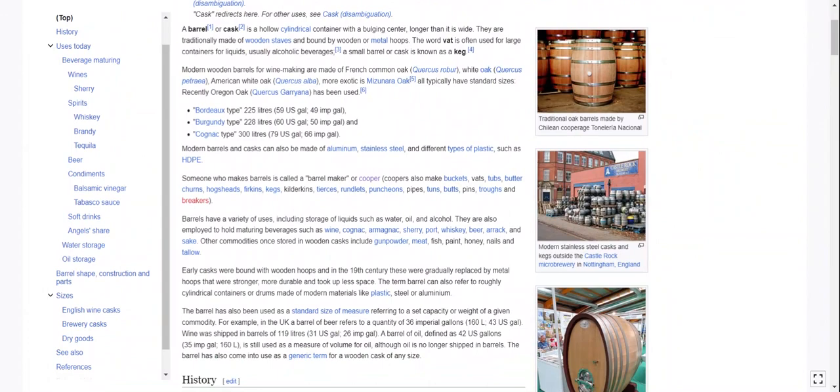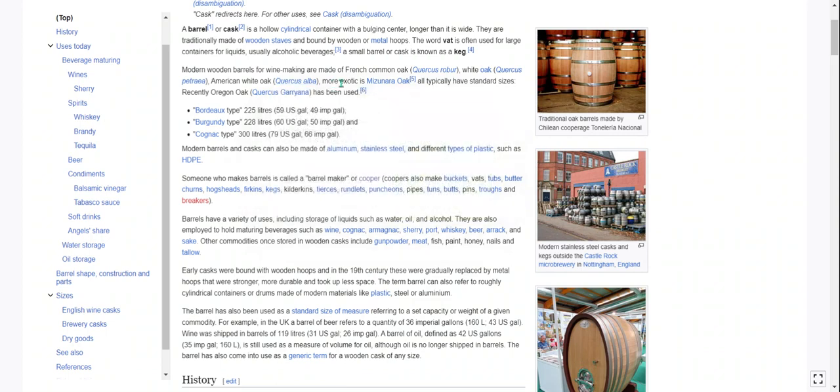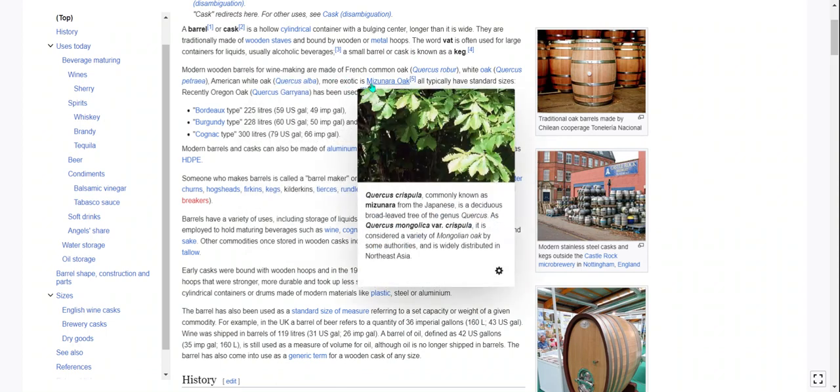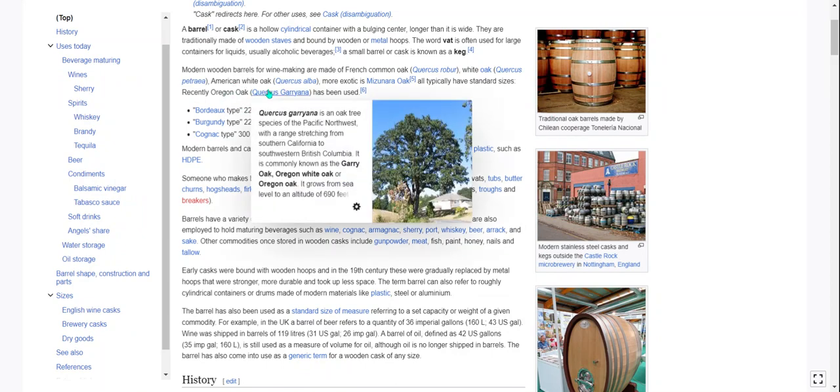Modern wooden barrels for winemaking are made of French common oak, Quercus robur. Also white oak, Quercus petraea. American white oak, Quercus alba. Sorry if you are into flora and I am butchering the name. And more exotic is Mizunara oak — Japanese. All typically have standard sizes. Recently, Oregon oak, Quercus garryana, has been used.